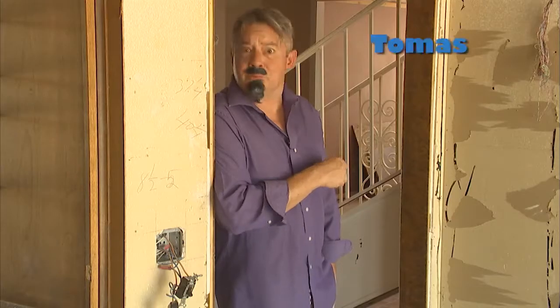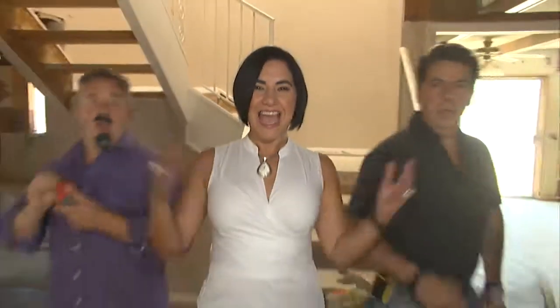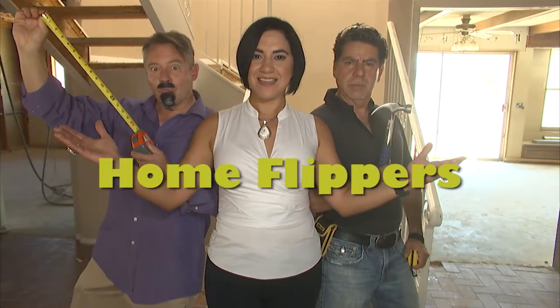I'm Yaddy. I'm Carlos. And I am Tomas. We are the Home Flippers!